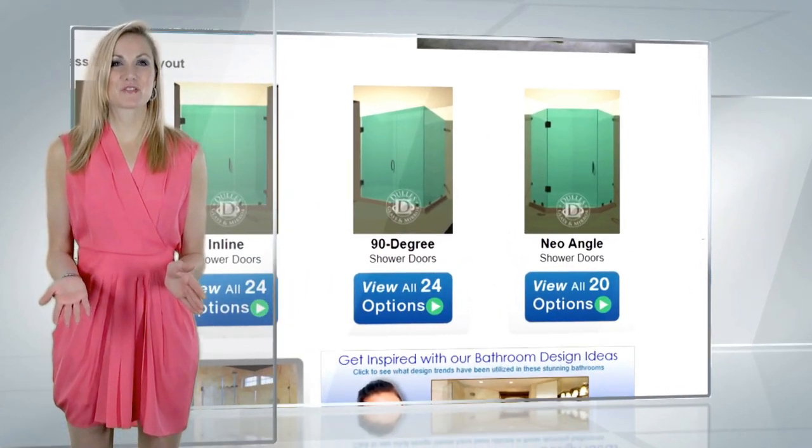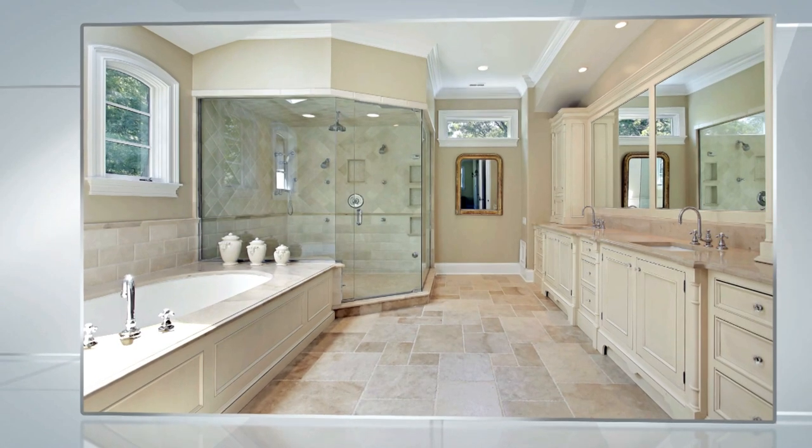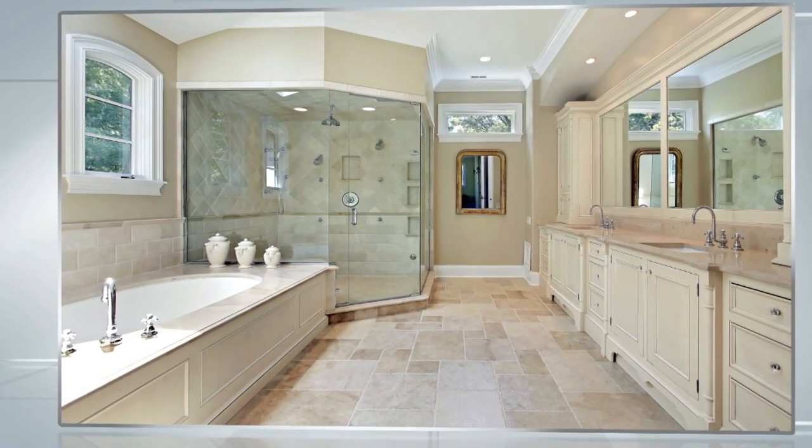The last shower door option is the neo angle shower door. Here, glass panels come together at an angle to form a diamond shape.